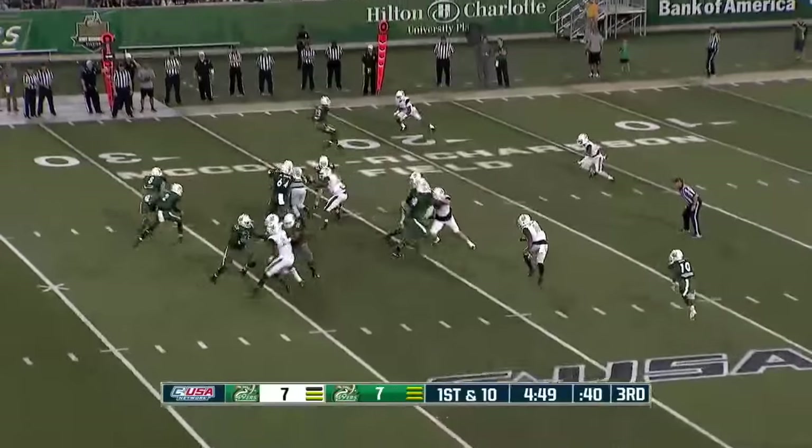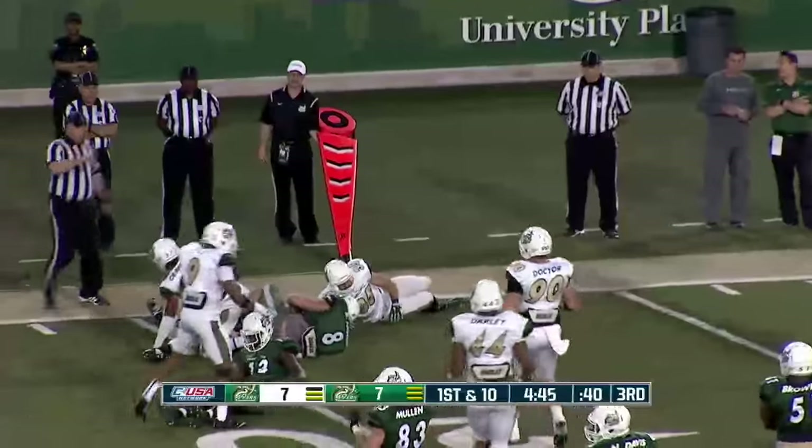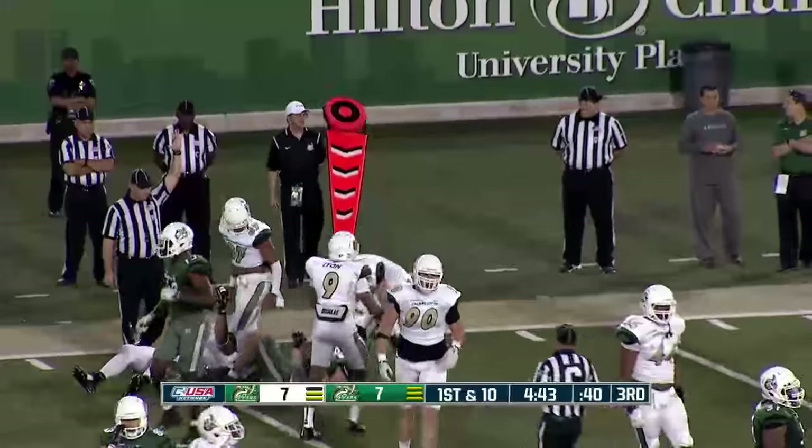Out of the shotgun, he's going to hand it off to Matt Johnson — being a workhorse here today. Johnson inside the 20-yard line and brought down at the 19.